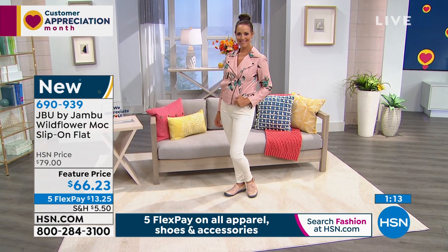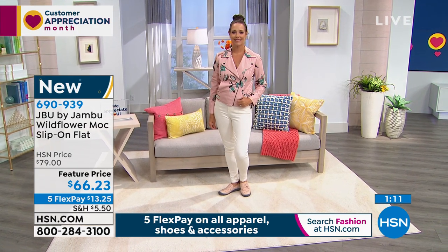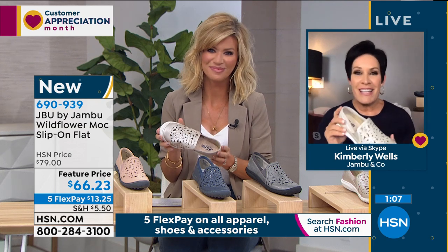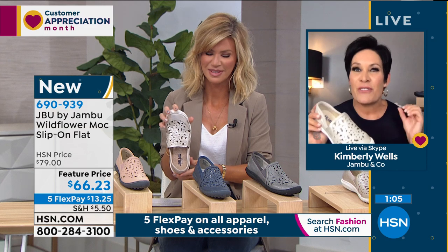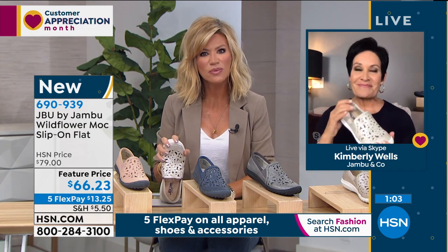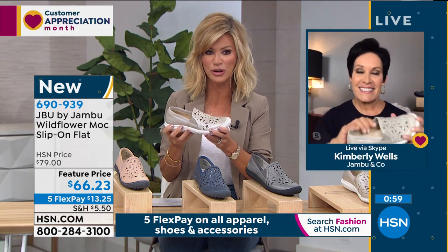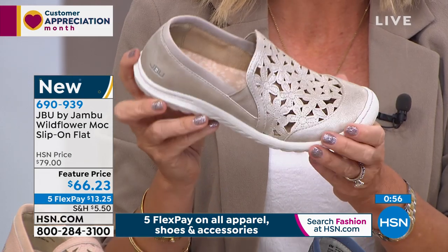How about casual Fridays at the office when we get back there? Donna looks amazing — a beautiful printed blazer, great little denim jeans. You don't have to wear those heels every single day. For casual Fridays, I just want everybody to know — in that beautiful shimmer, how many did you say we had left, Jared? 50?